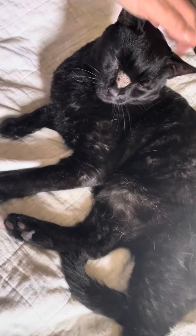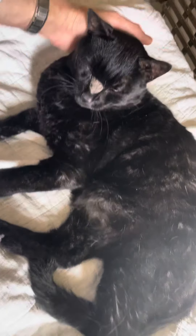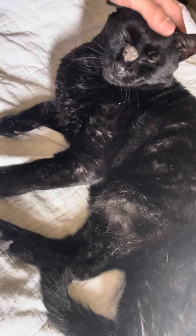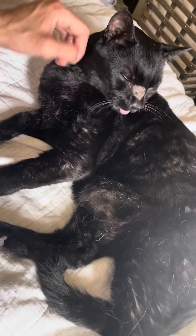Symptom-wise, there are no symptoms. He's eating and drinking normally, bathroom regular, no coughing, no vomiting. Everything's completely normal. He's just about a 13-year-old male rescue, and just the most docile, happy, friendly cat that we've ever had.